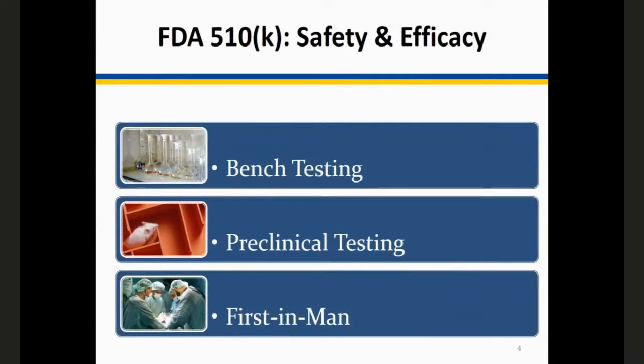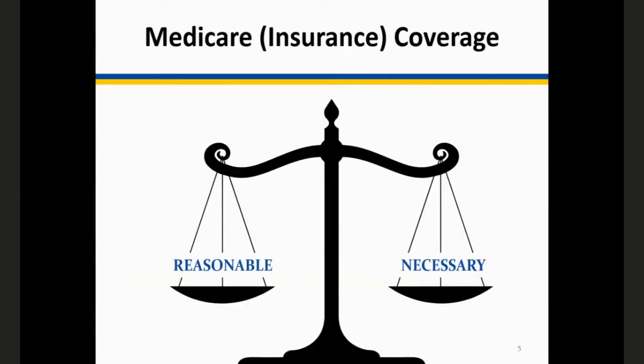For a 510(k) from the FDA, you normally go through bench testing, preclinical, and first-in-man testing. The key words are safety on bench and preclinical, and efficacy — proving the device will solve the disease state or condition in the human model. An important policy nuance: you no longer have to prove your device is better than what exists. The standard for FDA approval is that your device is not inferior to something on the market — it is a very liberal standard.